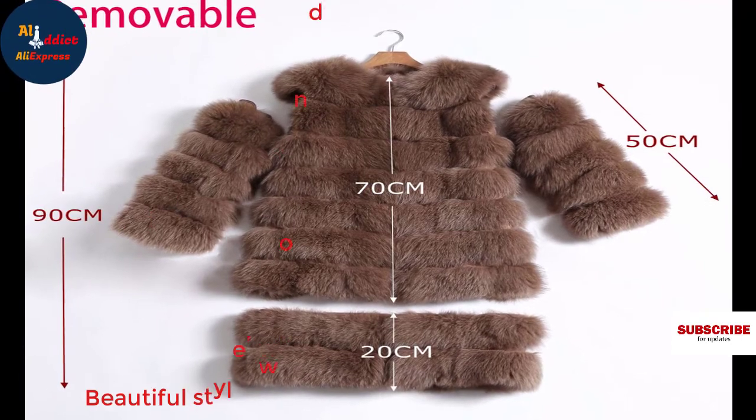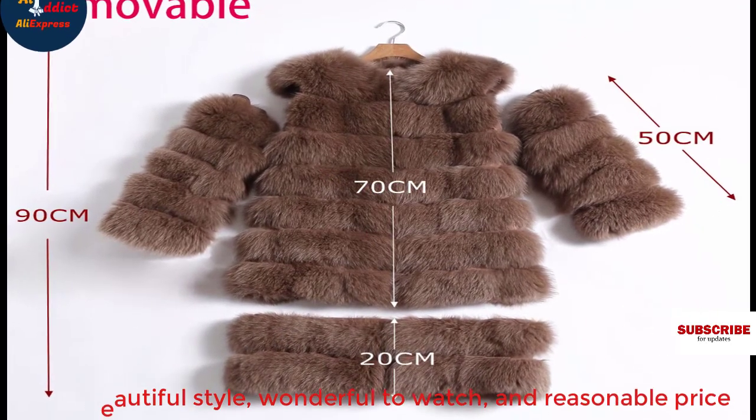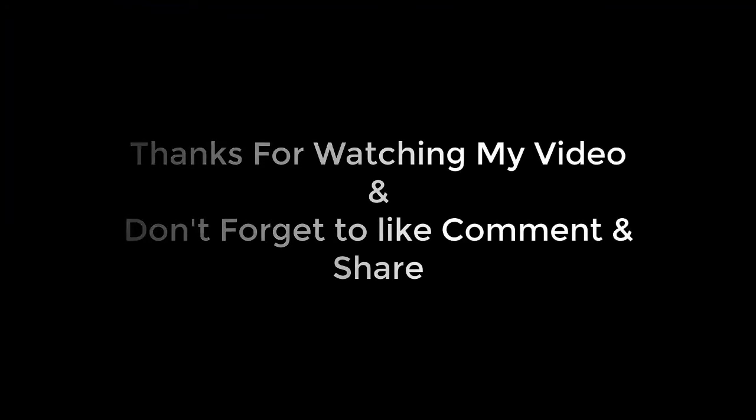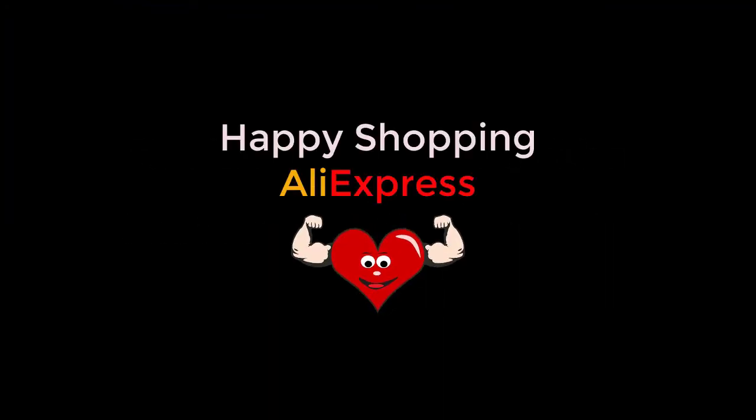Beautiful style, wonderful to watch, and reasonable price. Thanks for watching my video and don't forget to like, comment, and share.